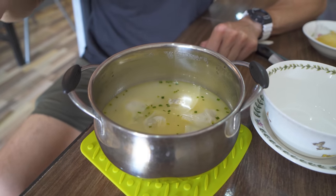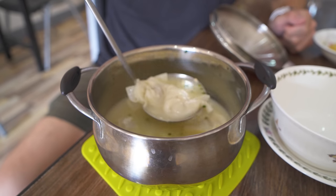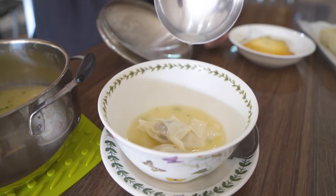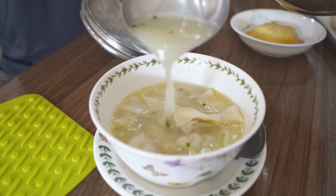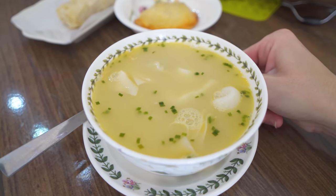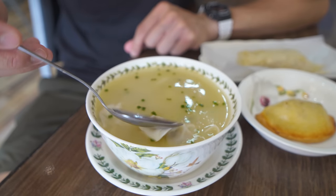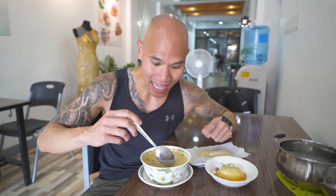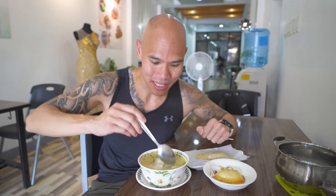We have our individual pot of Pancit Molo — it smells so nice. It's pretty fun that you get your own personalized pot to spoon for yourself. So let's get all that in there. Nice and peppery at the bottom. Here we have our bowl of Pancit Molo — it's actually similar to a Chinese wonton soup, and even though the name is Pancit Molo, there are no Pancit noodles in this dish. Each order you get six of these little wonton dumplings. Let's give one a try.